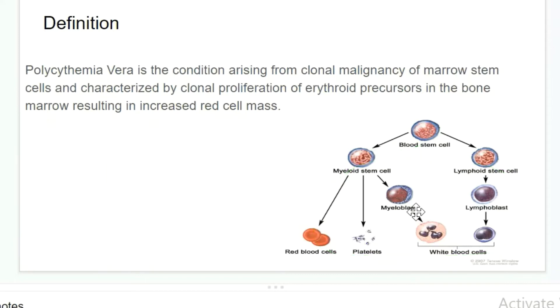PV is mainly characterized by proliferation of erythroid precursors — that are proerythroblast, basophilic erythroblast, polychromatic erythroblast, orthochromatic erythroblast, and reticulocytes. The increase in these erythroid precursors in the bone marrow results in an increase in red blood cell mass.